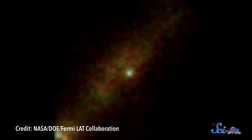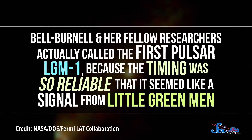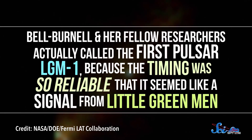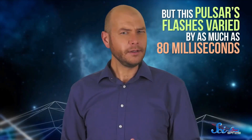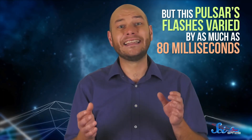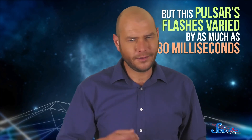It seemed to be a pulsar, but its flashing was uneven, which was totally out of character. Usually pulsars flash like clockwork — literally, the timing of their pulses is more precise than an atomic clock. Bell Burnell and her fellow researchers actually called the first pulsar LGM-1, because the timing was so reliable that it seemed like a signal from little green men. But this pulsar's flashes varied by as much as 80 milliseconds, so unless this was an entirely new astronomical object, something seriously odd was going on.